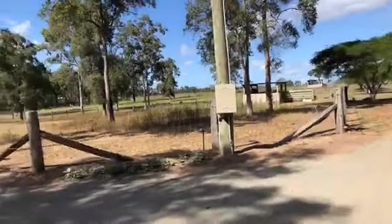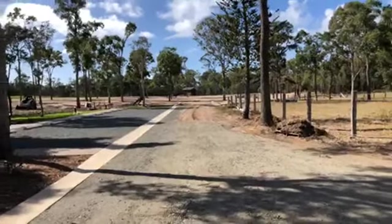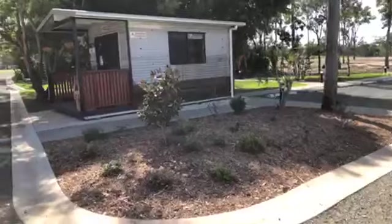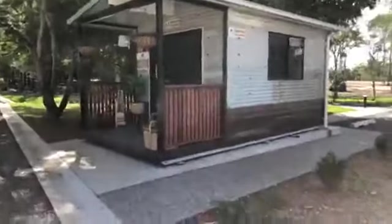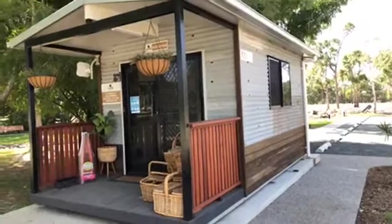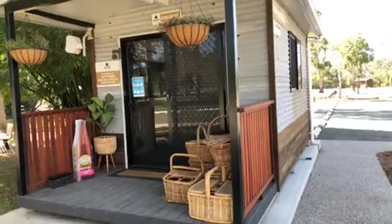As always, our front paddocks down there is where we aim eventually to put our campsites — that's the plan one of these days. Moving past the car park you see this when you arrive: our little site office. It's a quaint little building built by MGA here in Bundaberg, and we've gone to great effort to make it look old and rustic.